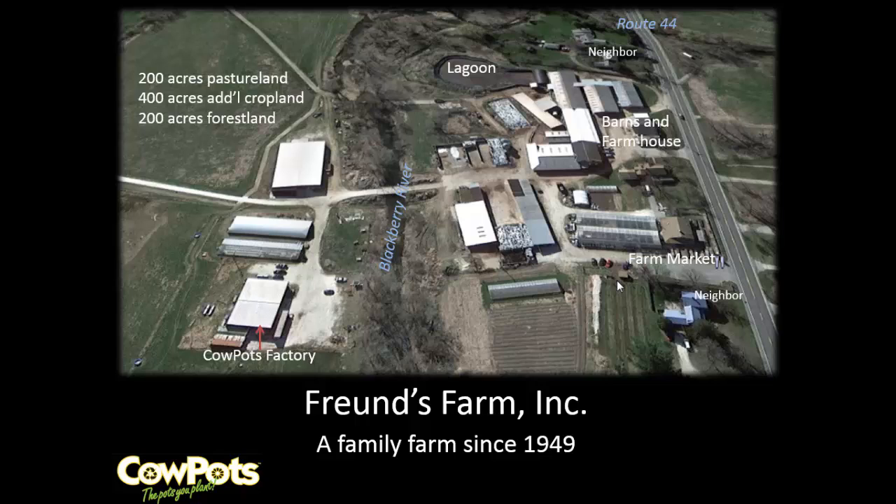We have 400 acres — 200 acres of forest, 200 acres of cropland — and we rent another 400 acres. We're in compliance with our nutrient management plan, which makes it a lot easier to work on a project like this as opposed to when you're behind the eight ball on something like this.